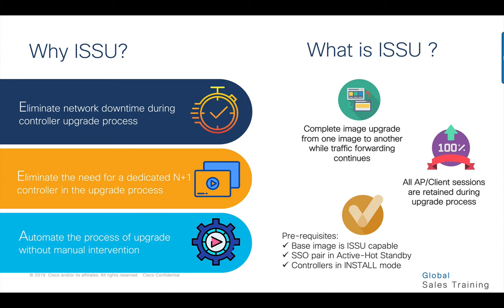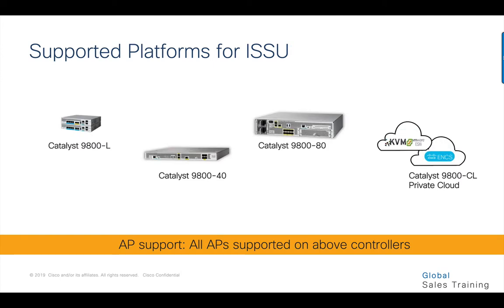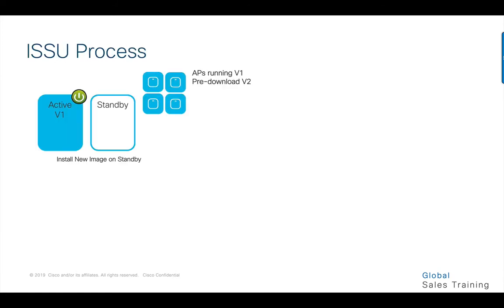The prerequisites are that the base image has to be 17.1 or higher, the controller has to be in SSO ready state, and the boot mode has to be set to install. ISSU is supported on the 9800L, 9840, 9880, and 9800 private cloud. ISSU is in the beta test program as of 17.1 and will be in production in IOS XE release 17.3.